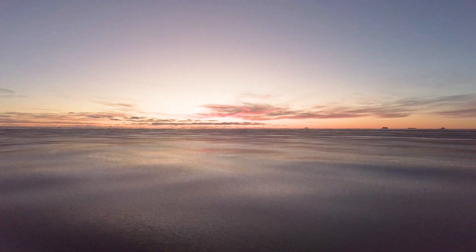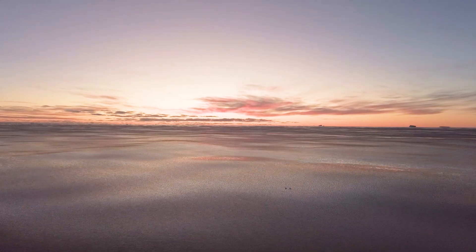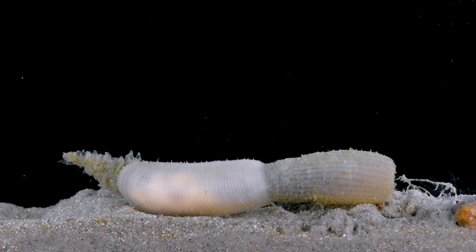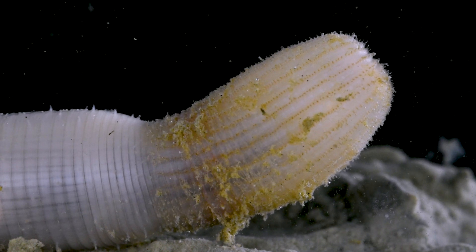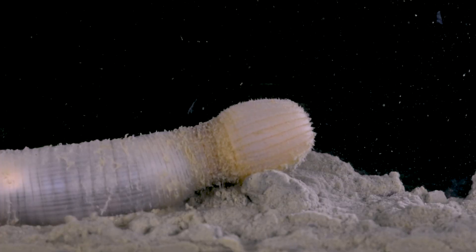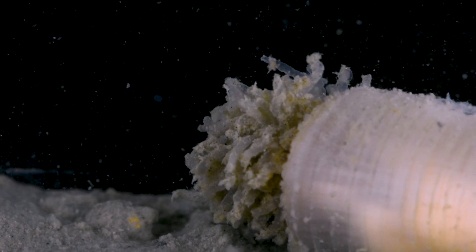Our journey takes us to a world so surreal that it could be mistaken for another planet. I'm talking about the strange realm of the Priapulida. Join us as we unravel the lives of these unique creatures and witness their extraordinary strategy for burrowing in marine sediments.